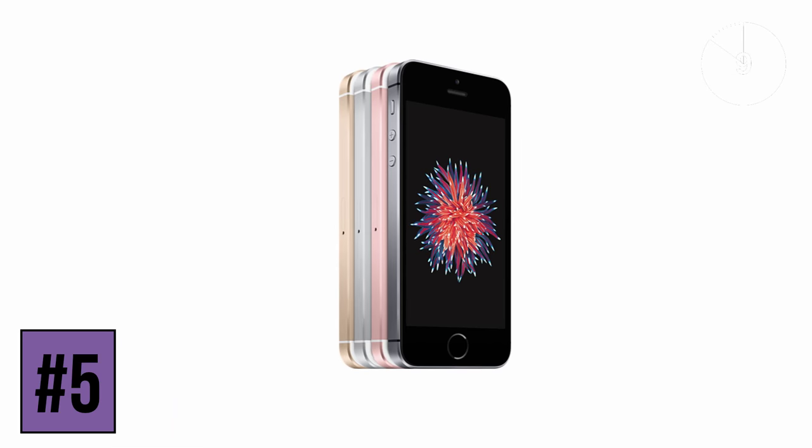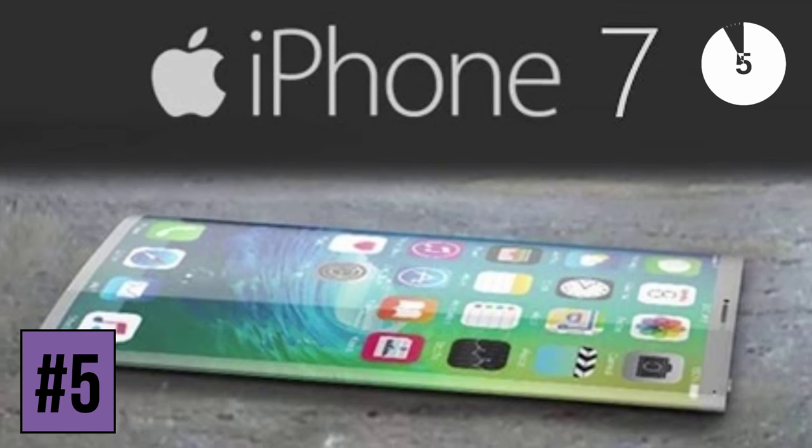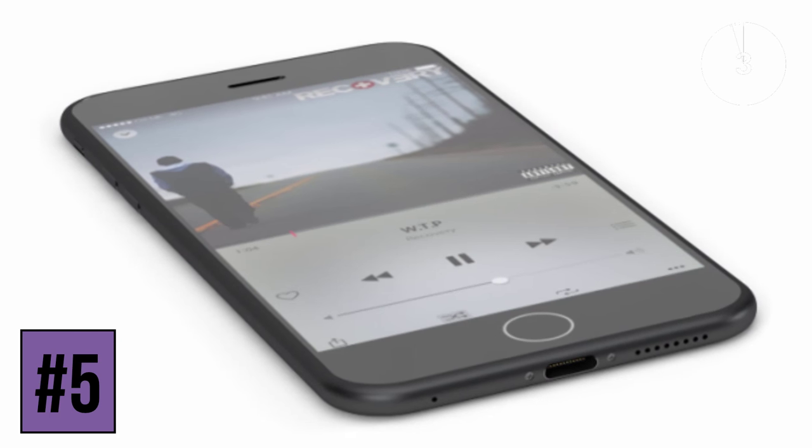And finally, if you're an Apple fan, you know what you want — the best. And that next best model is only six months away.